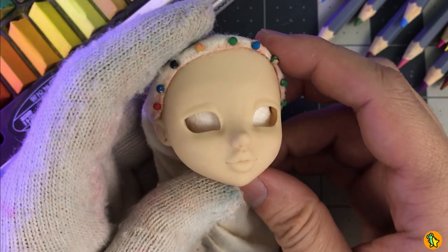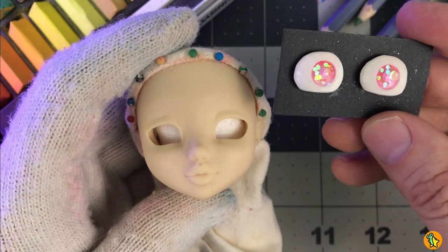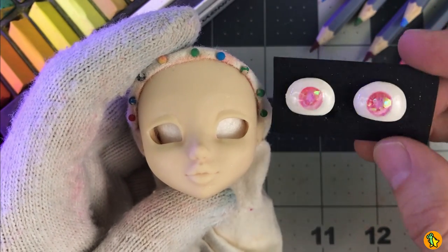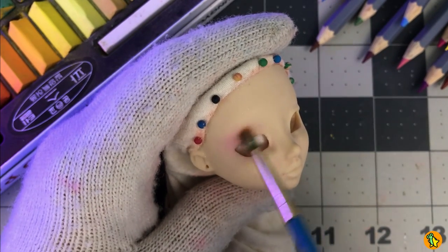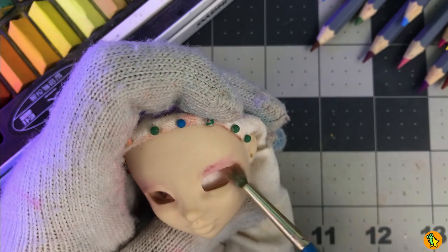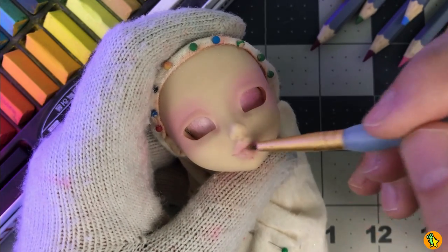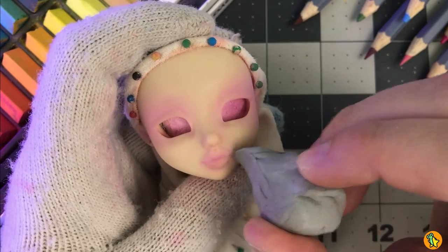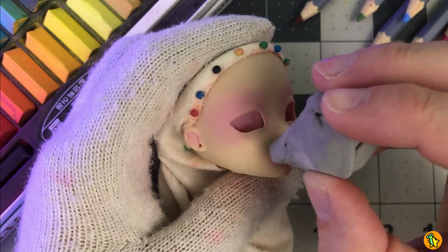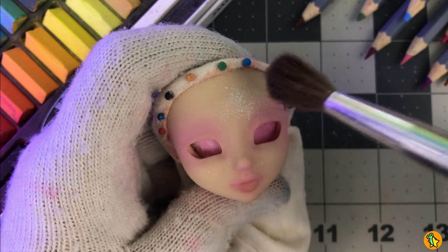Now we're ready for the face-up. And I didn't forget about the finished eye chips — here they are. Oh my gosh, they look so magical and so iridescent. I just can't. I really want to build a face-up that matches these colors. I decided to go for a very unique and different type of face-up where I won't be using any dark colors at all. I really want only soft shades on her face, and I will also be using white eye lines and eyebrows.